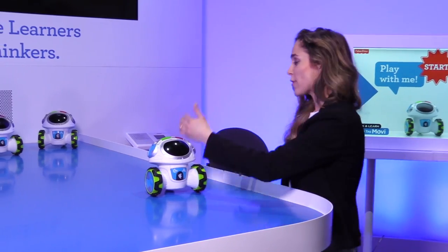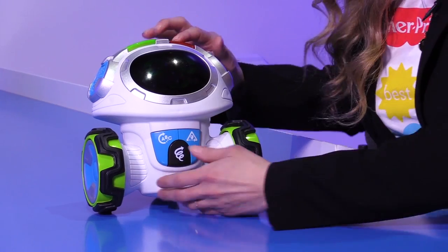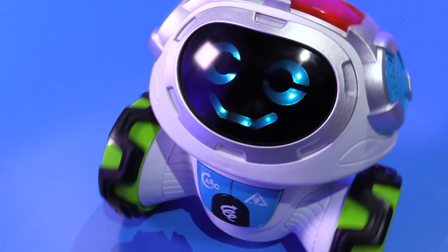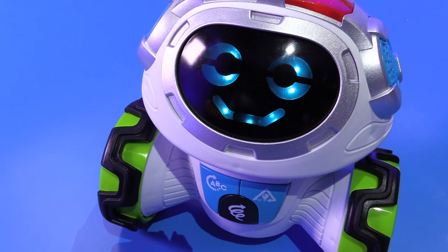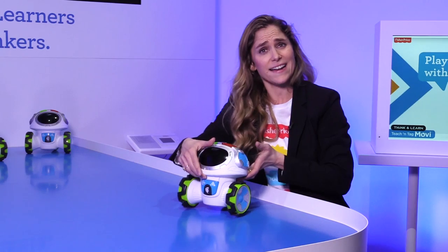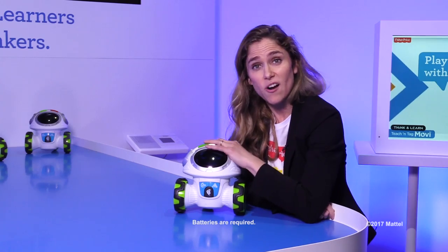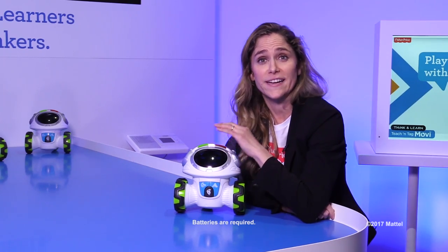He also has a tag game where you can run in and tag the top of his head and he'll make lots of silly sounds. So many different ways to play with him. He is an all-terrain vehicle so he can work on all flooring including carpeting. He has over 60 different facial expressions and color combinations — that is a lot of facial expressions. So that is our Teach and Tag Moby, our awesome little interactive learning buddy here at Fisher-Price.